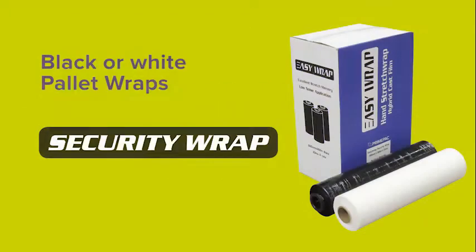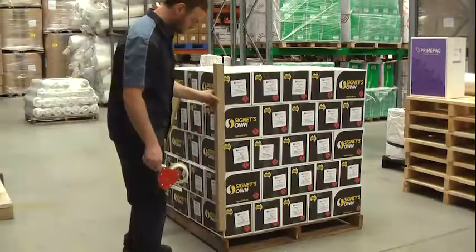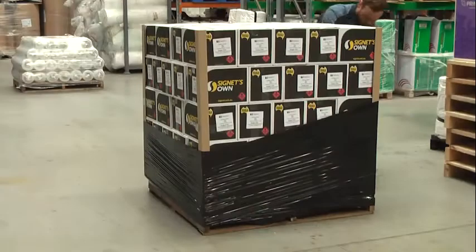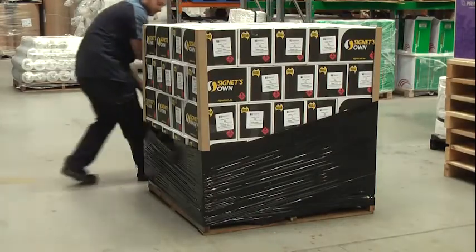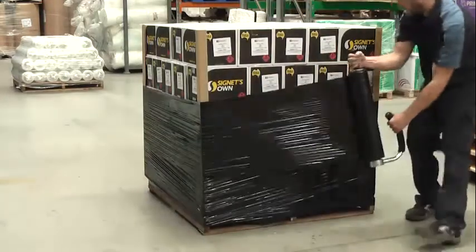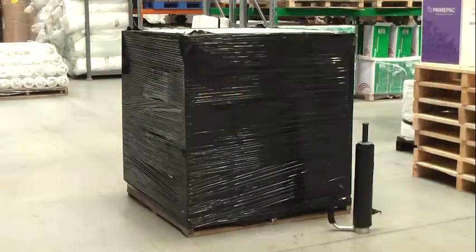Security wrap. Black or white coloured pallet wraps are available from PrimePak. Using coloured pallet wrap conceals your goods while they are in transit, which can help to deter theft. Using white pallet wrap is also good for temperature sensitive products, as the white film helps to reflect the sun.